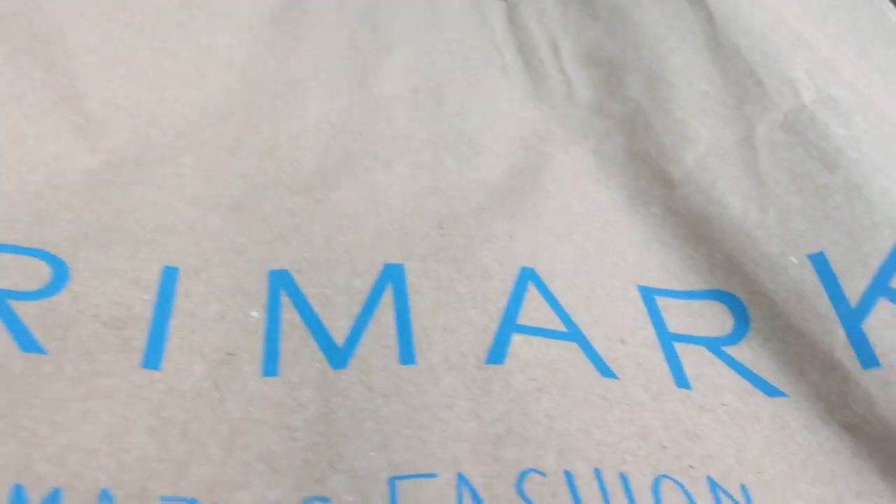Hello! Today I'm doing a Primark haul. I don't know about that scratchy noise, that's my dog walking out of the background.